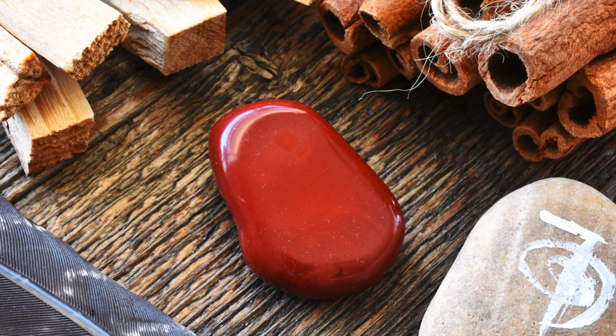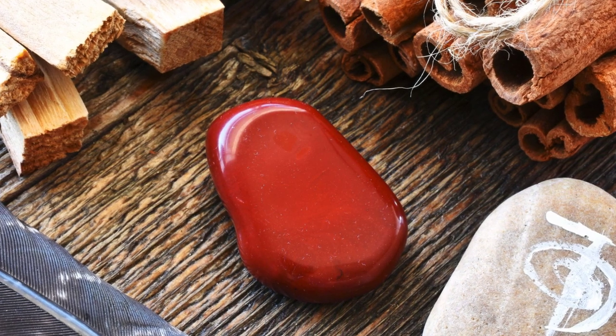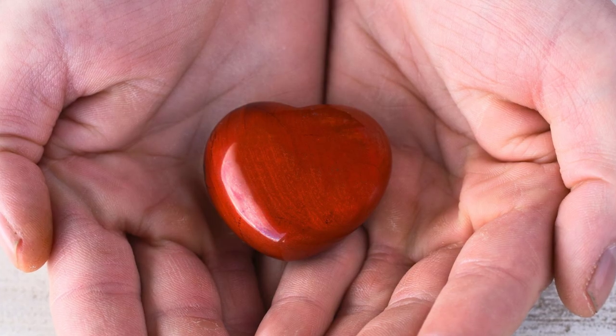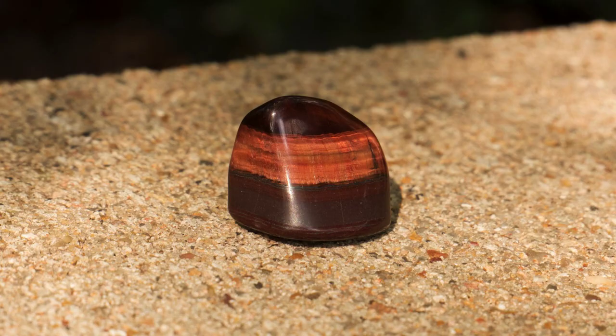Red jasper is a great stress reducer that helps to lessen worry. It also helps you to get grounded and focused on what you are doing in the present moment, keeping you determined on achieving your goals.